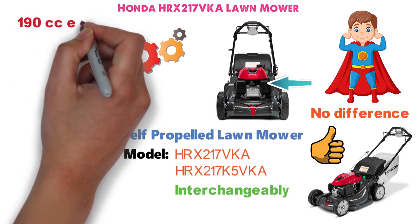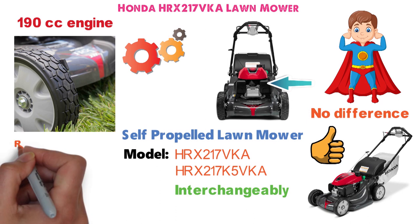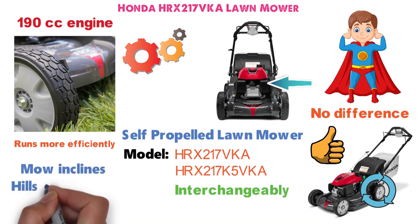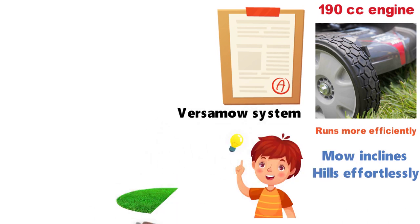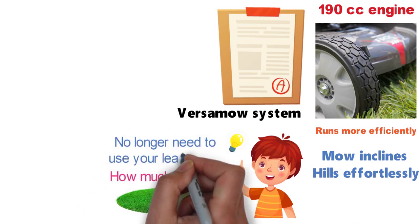The 190cc engine allows you to mow at a decent clip and it starts more easily and runs more efficiently than most side-valve engines. The rear-wheel drive makes it so you can mow inclines and hills effortlessly. The Versamow system allows you to choose how much grass is mulched and how much is bagged depending on your yard's conditions, and it also lets you shred leaves so you no longer need your leaf blower.